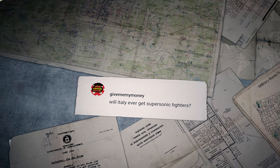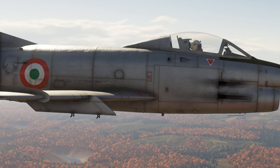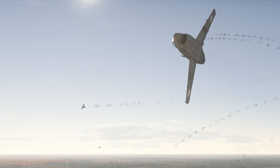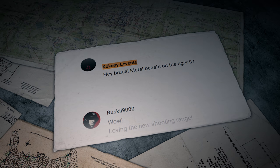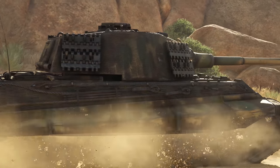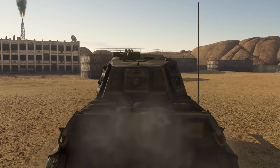Will Italy ever get supersonic fighters? They wouldn't bother introducing this kind of tech if they didn't plan to give it to everyone. Sure, it'll take some time, but the Italians will get what they deserve. Another viewer requests a Metal Beasts episode on the Tiger II — that's already been done by Sean in episode number five of the Shooting Range.